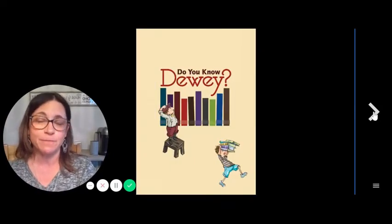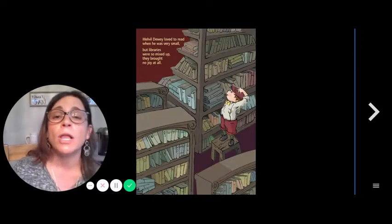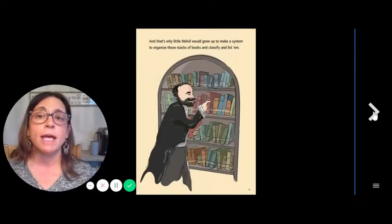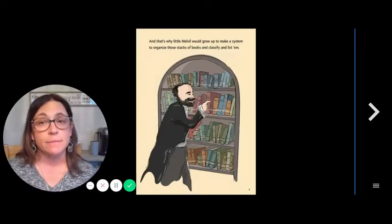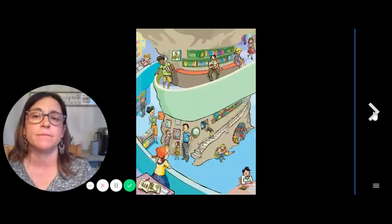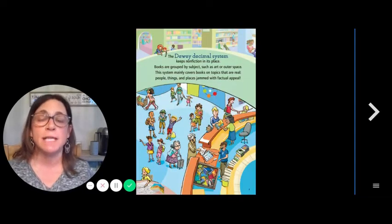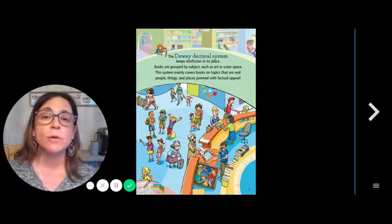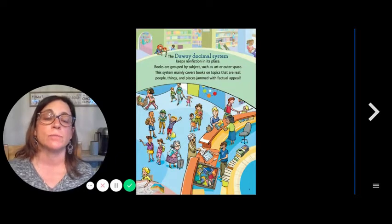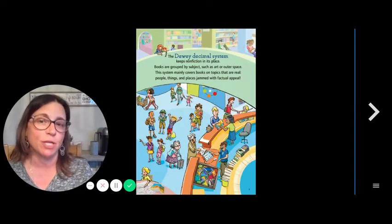Do you know Dewey? Melville Dewey loved to read and when he was very small, the libraries were so mixed up, they brought no joy at all. And that's why little Melville grew up to make a system to organize those stacks of books and classify and list them. The Dewey Decimal System keeps nonfiction in its place. Books are grouped by subject, such as art or outer space. This system mainly covers books on topics that are real — people, things, and places — jammed with factual appeal.